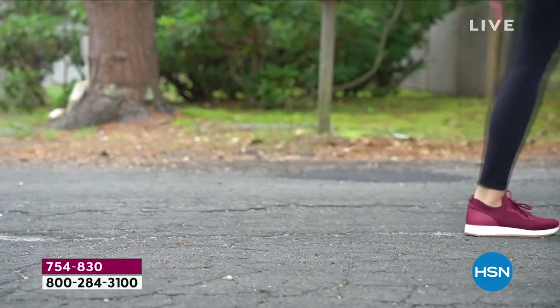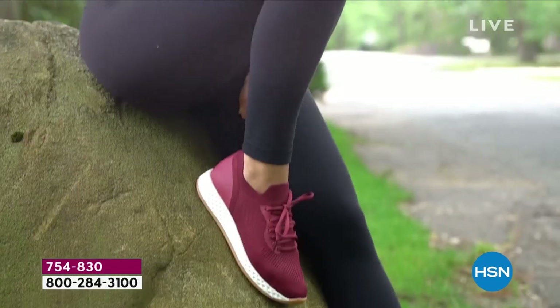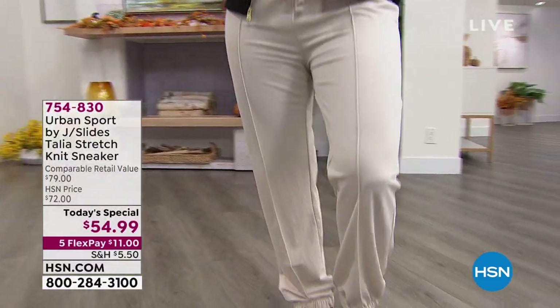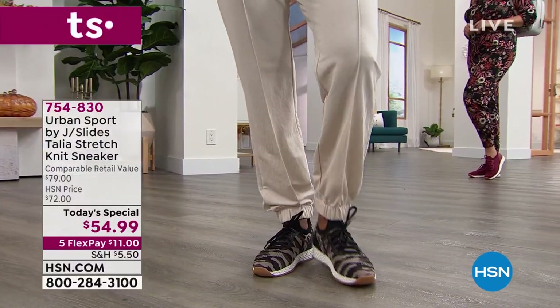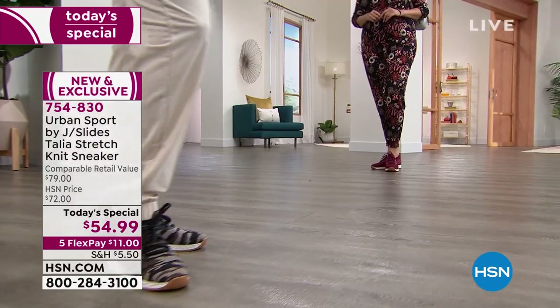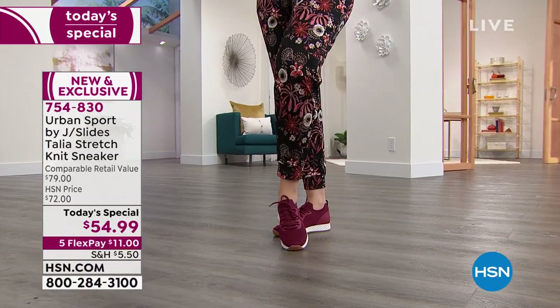We have not only their urban sport category, which is that fun active lifestyle brand — this is exclusive. It is only here. And have you seen the price? $54.99. It is the lowest price I have ever found on any Urban Sport by J Slides, on any website, including theirs, including ours. Today and today only, you can pick up the exclusive Talia.